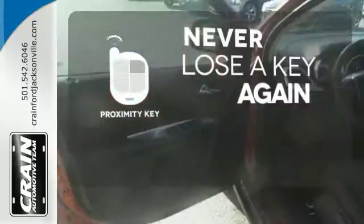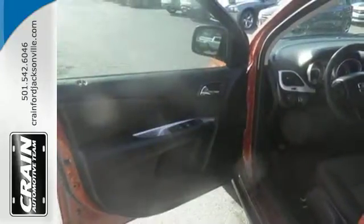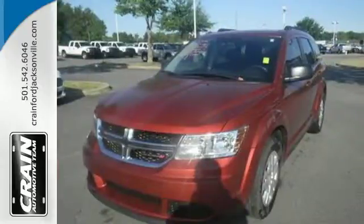Get in and get going with Proximity Key. You can reconfigure the interior to hold just about anything. See you today.